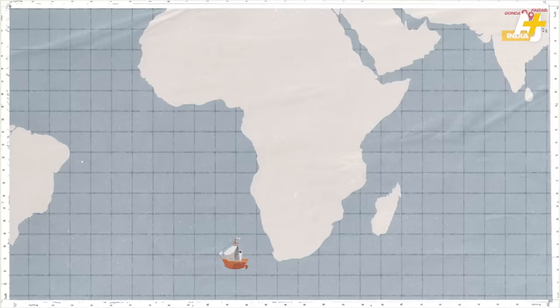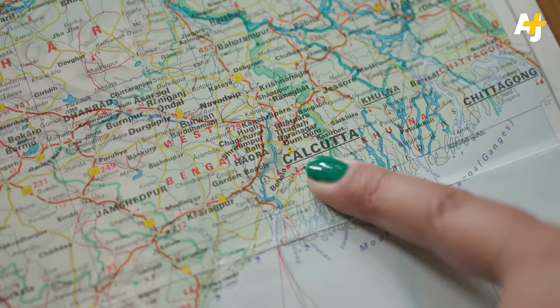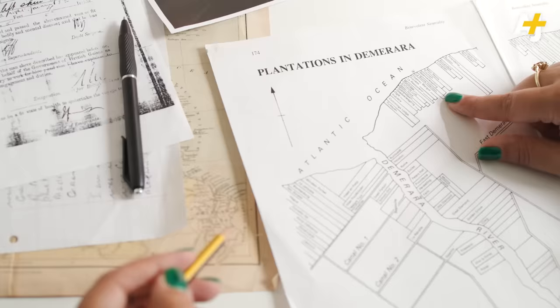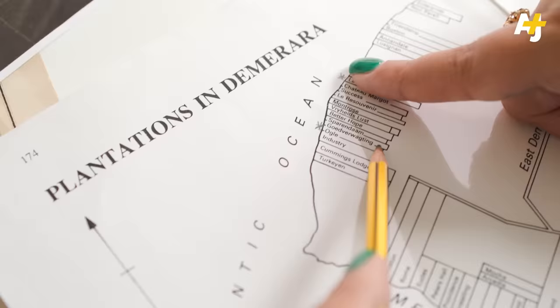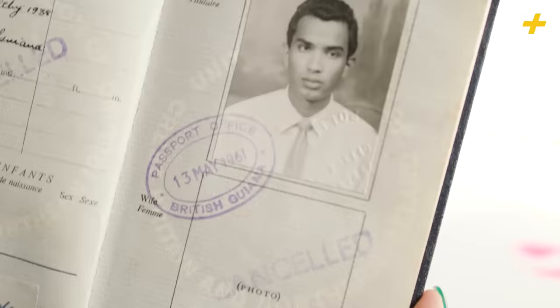Three months later, you arrive in an unfamiliar land, and someone tells you it is known as British Guyana — a British colony thousands of miles away from home. He left Calcutta for Guyana and indentured for two periods of five years on two estates in Demerara.